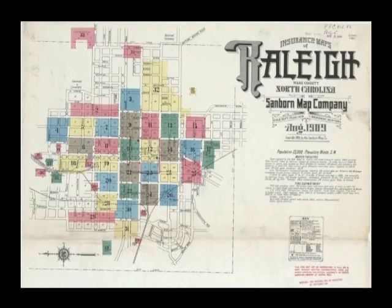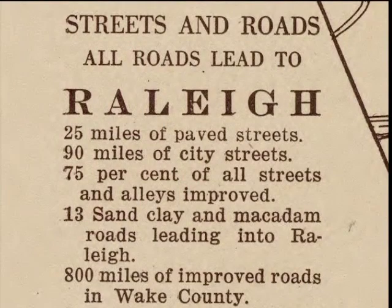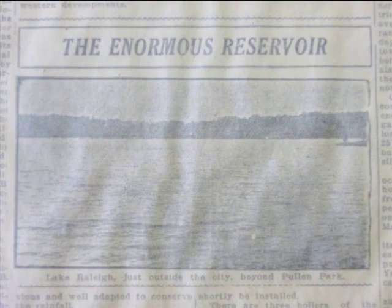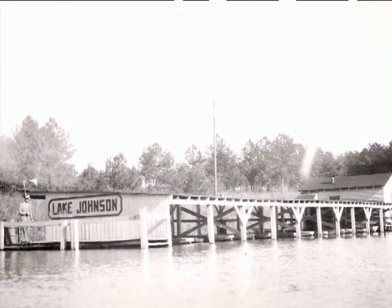By 1910, Raleigh had 55 miles of water mains, and by 1923 had opened two connected reservoirs upstream of the intake: Lake Raleigh and Lake Johnson.